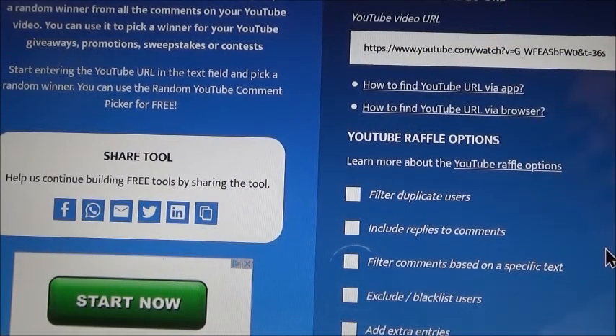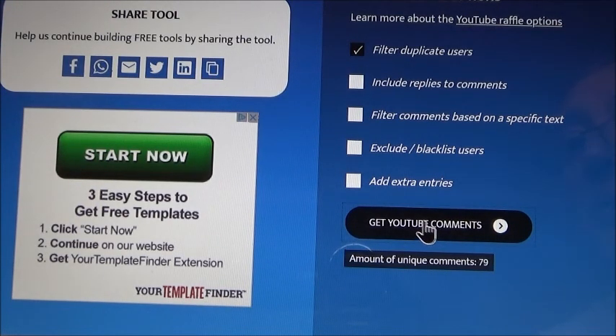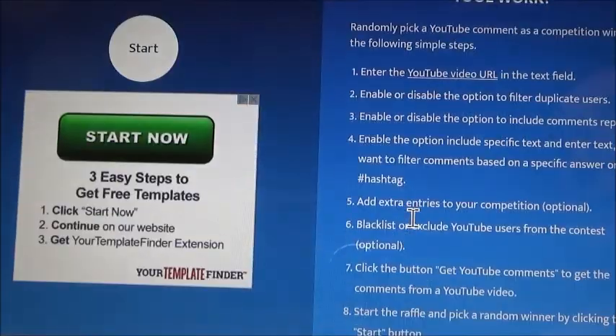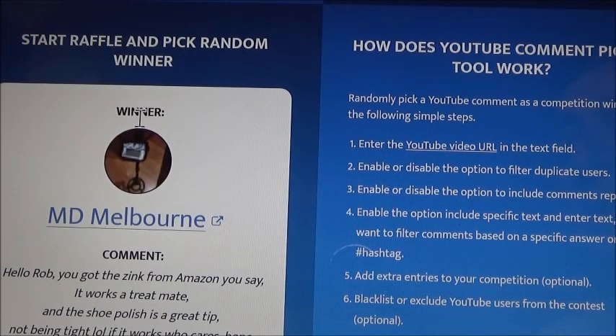Here we are on the YouTube random comment picker. I've put in the URL for the video. First of all, we will filter duplicate users. Now we'll get the comments — of which there are 79. And now we will pick a winner. And the winner is MD Melbourne. Well done, Jim! I don't know whether you've seen MD Melbourne, but he makes some very good videos, so give him a watch. Jim, I'm not sure whether I've still got your address or not, but I will be in touch.